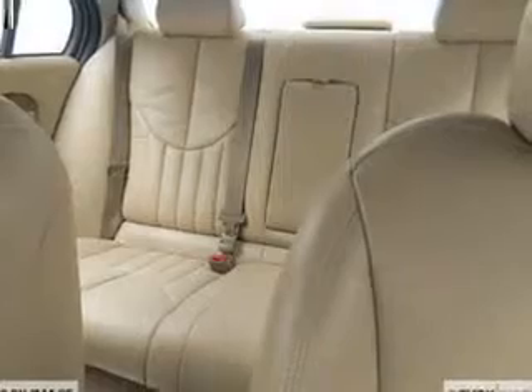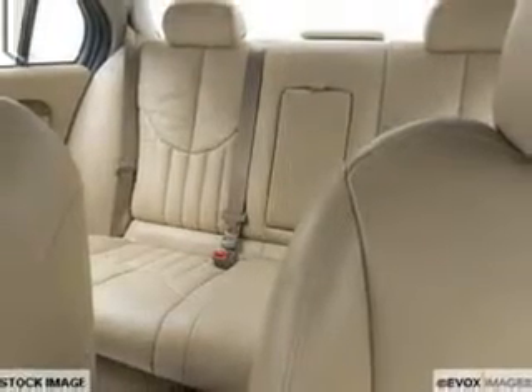Leather seats, power door locks, power windows, cruise control, an AM-FM stereo, power mirrors, an alarm system.